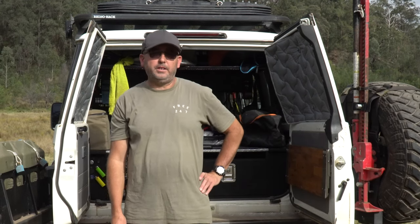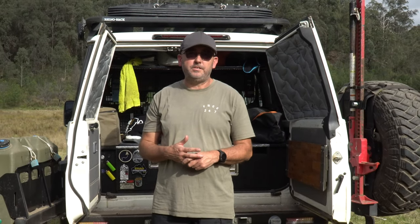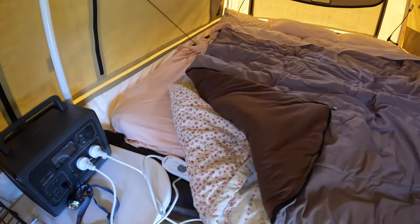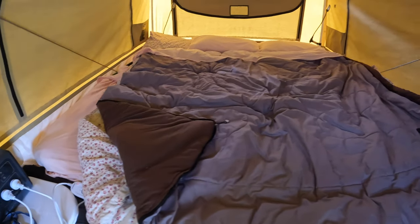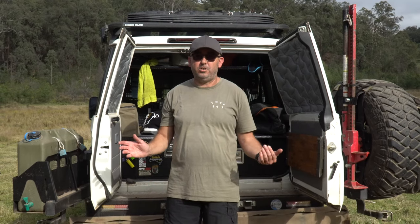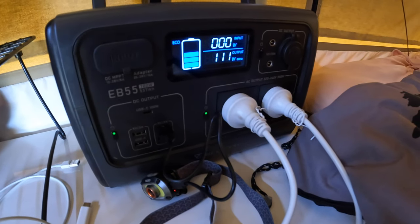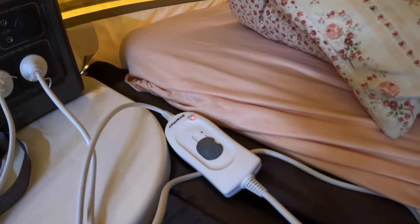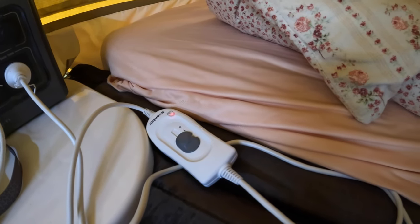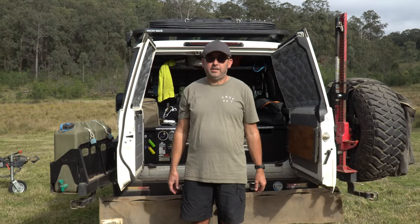Tip number four is bedding. Make sure you have good quality bedding like a good sleeping bag or quilt. We've been in the camper trailer using micro-fleece sheets with a blanket underneath, and the last couple of weekends we've been running a normal household electric blanket off the battery. We put it on for half an hour before bed, then turn it off, and the bed is already toasty — we've found that's brilliant.